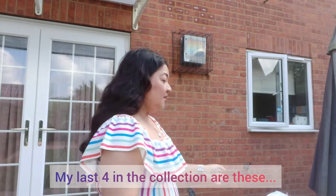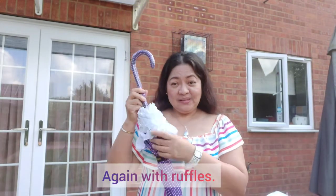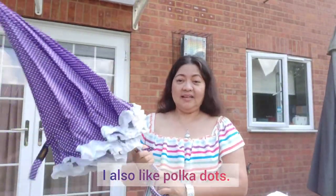Ang last four collection ko ay ito. May ruffles din siya. Purple na polka dots. Mahilig din ako sa mga polka dots.